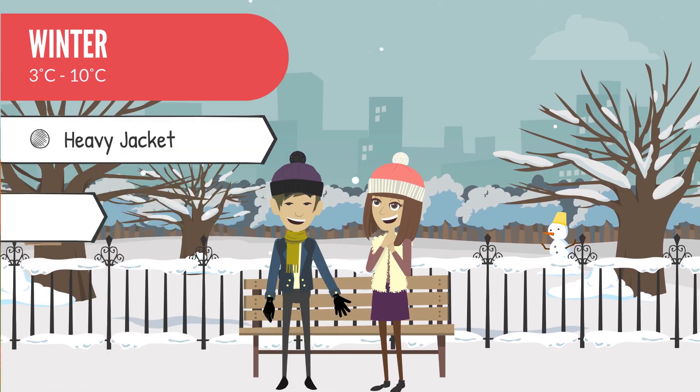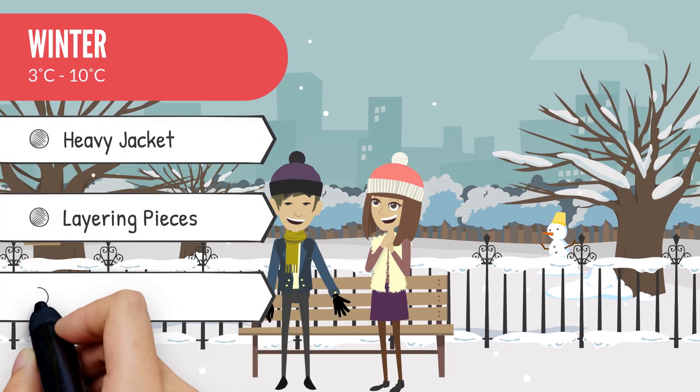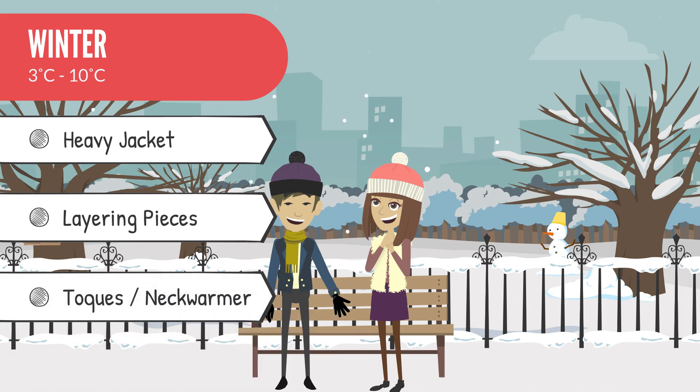Winters can be harsh, especially if you are coming from a country with a warm climate. We would recommend you bring a heavy winter jacket, some layering pieces, toques, and a neck warmer to keep you warm.